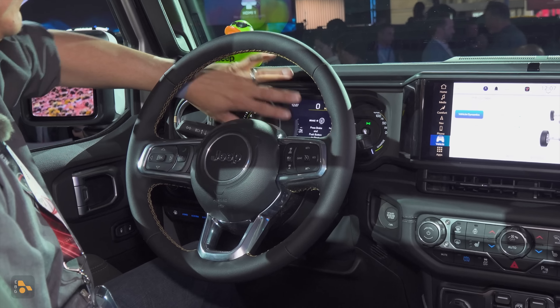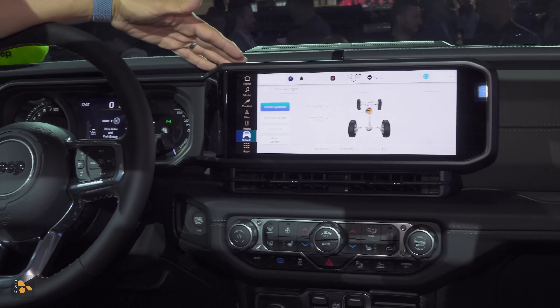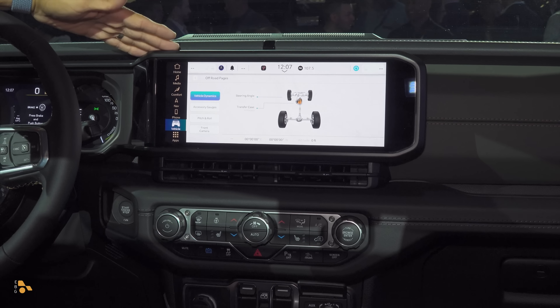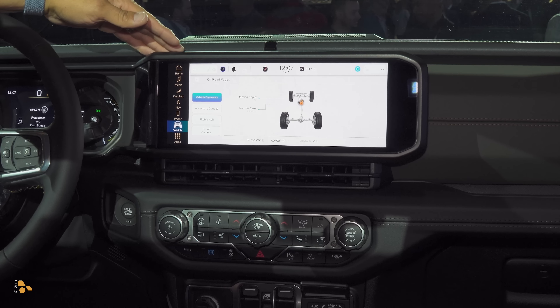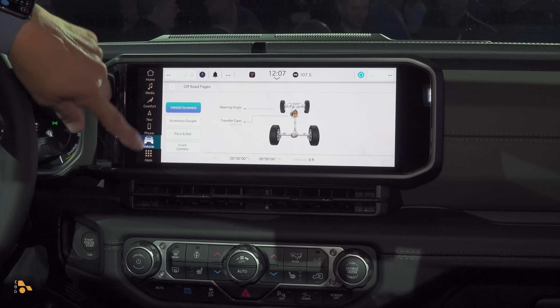As far as the exterior changes go, not too much going on for the side. Obviously, we get new wheels, just as you'd expect out of a refreshed model. You can still get this in two-door, four-door, hard top, soft top, power soft top, and lots of different options. The tail lamp modules are basically the same as before, and we still have the spare tire right there out back.